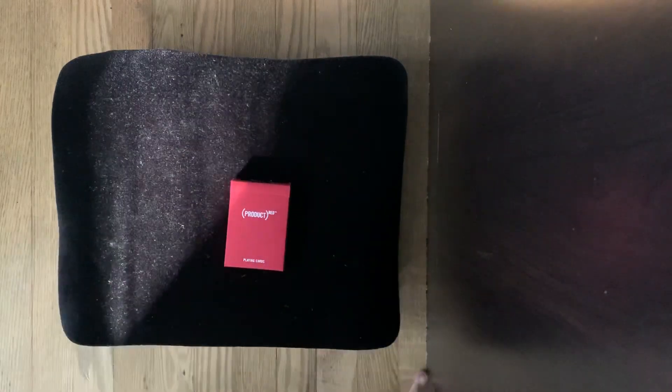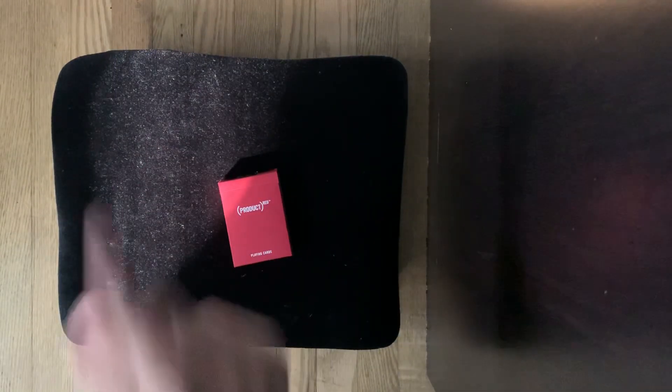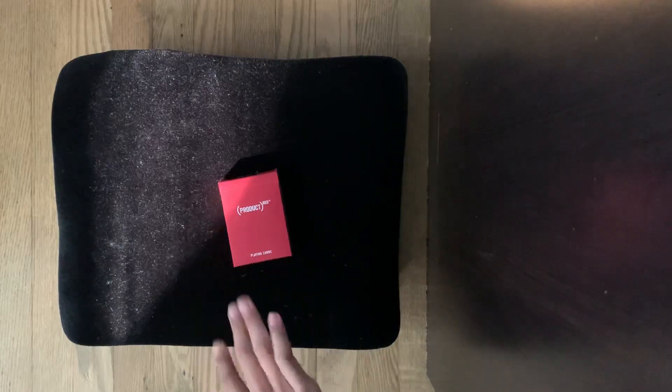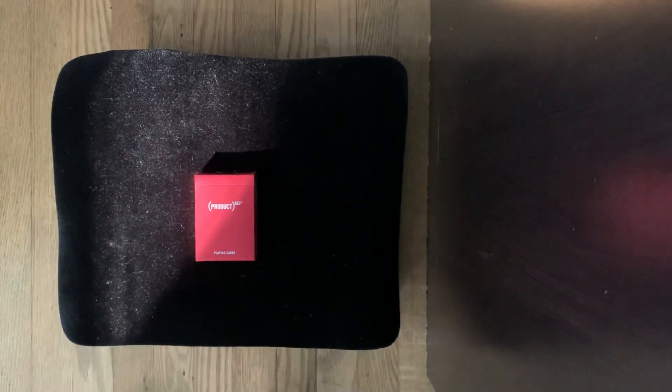Hey everyone, welcome back. Today I have a bit of a different video because I usually post magic tricks and everything like that, but today I'll be doing a review on this deck right here — Product Red by Theory 11. I'm actually reviewing nine decks in total, not in this one video. They're going to be going up every other day: today's Monday, next one Wednesday, then Friday, then Sunday, and a couple days after that for the remaining three.